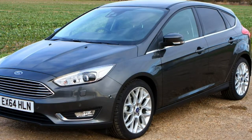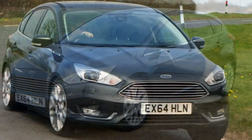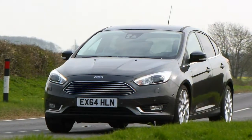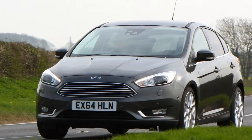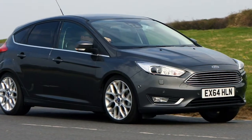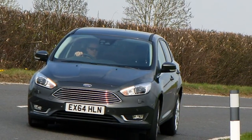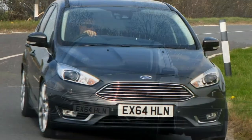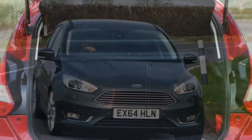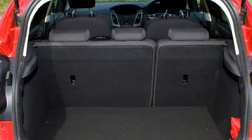Replacing the previous Zetec S trim in 2016, ST-Line was effectively a renamed trim level with sportier looks: 17-inch grey alloy wheels, bodykit and black gloss mesh grille, LED daytime running lights and sports suspension. The interior also enjoyed a sporty makeover with sports-style pedals, steering wheel and gear knob. There are actually three sub-grades of the sporty Focus ST, although none have the numeric part of the trim level on their badging, making it tricky to tell them apart at first glance.